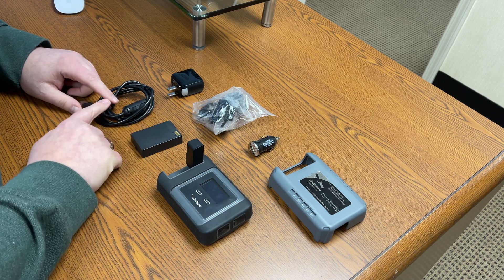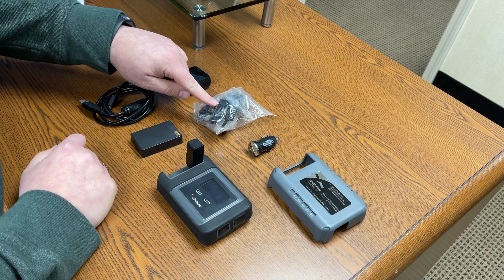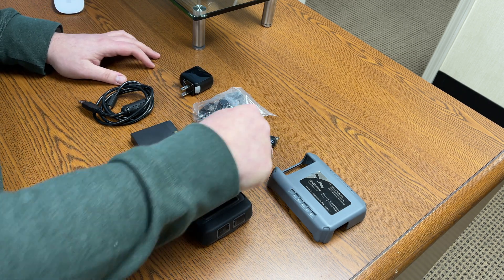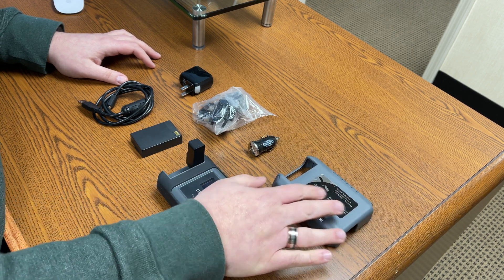It comes with the battery, with the USB charging cable, and an AC charging brick with international plug kit so that you can charge the device anywhere you travel. It comes with the DC charger as well as the weather shroud that fits on top of the device.